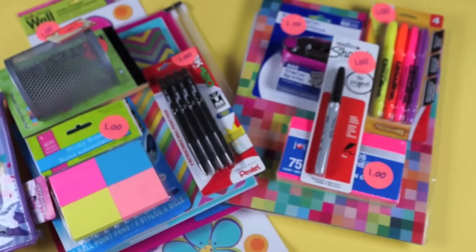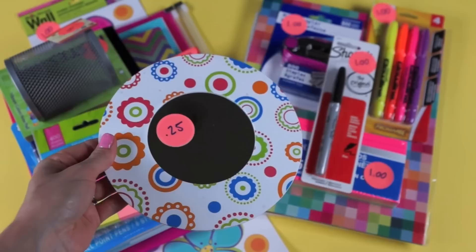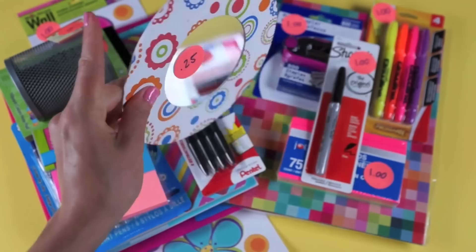The last thing I found was this locker mirror with a magnet on the back — you just stick it on the door — and it was only a quarter. Every once in a while Dollar Tree has random things for a quarter. This locker mirror has a fun pattern and is magnetic on the back.